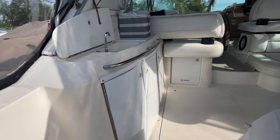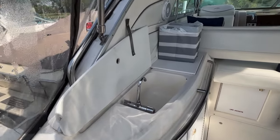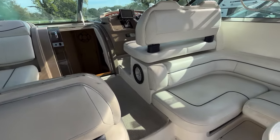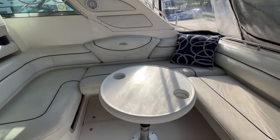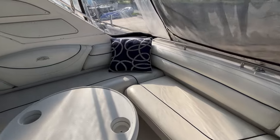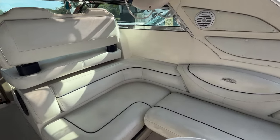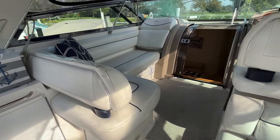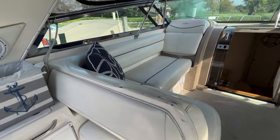We're going to enter through the transom door here, right into the wet bar area. Got hot and cold pressure water there. Lots of seating in this cockpit. There's a nice U-shaped dining area. Upholstery is in decent condition — typical wear and tear for its age. There's also a very popular L-shaped passenger lounge.